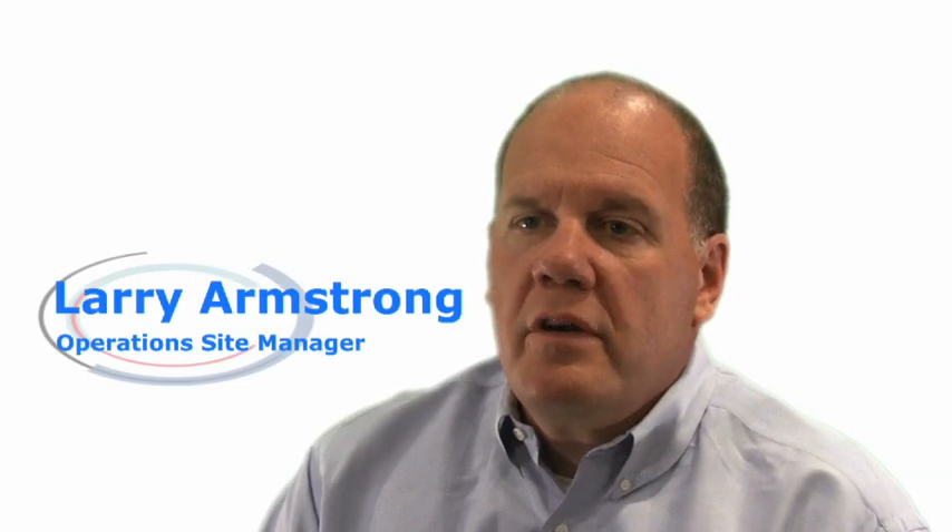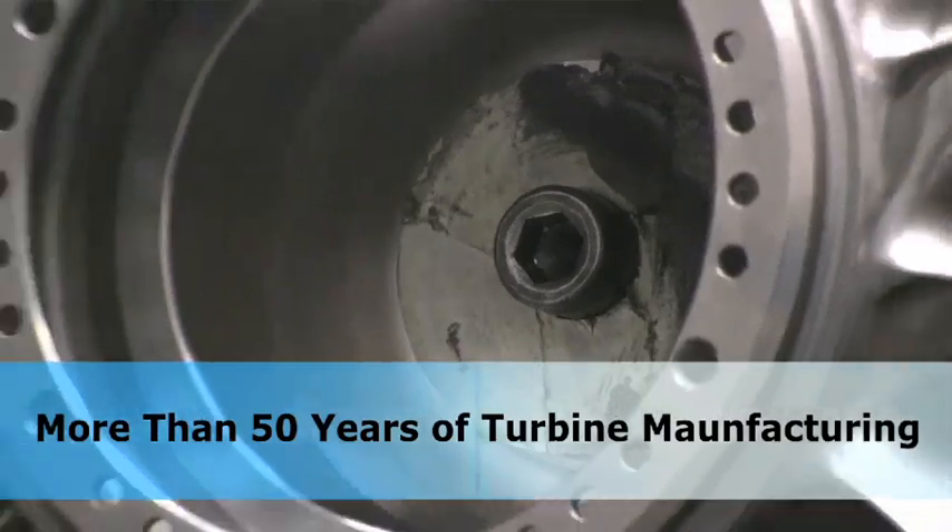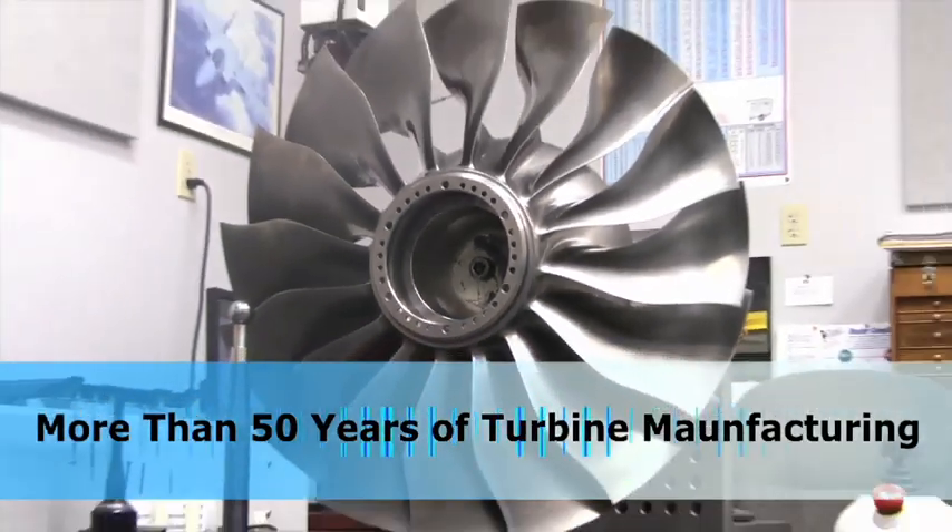For over 50 years, we have been designing, engineering, and manufacturing some of the world's most sophisticated turbine machinery and components. This is where amazing turbine element designs come to life.